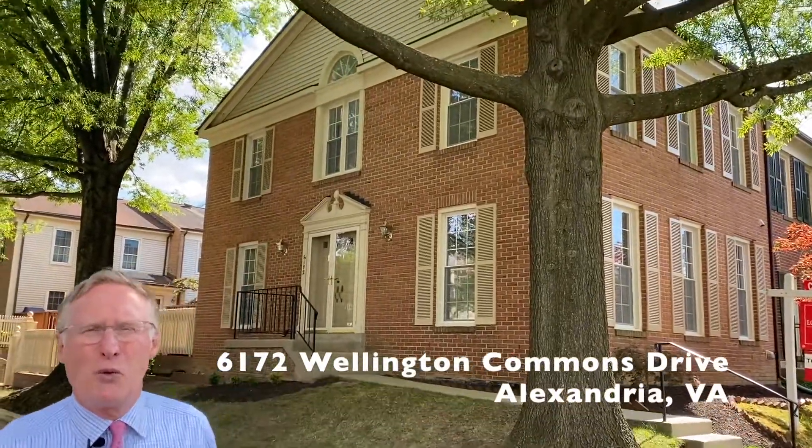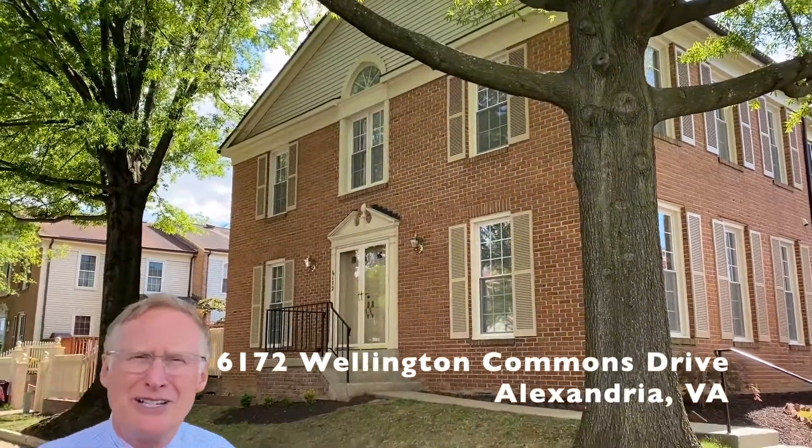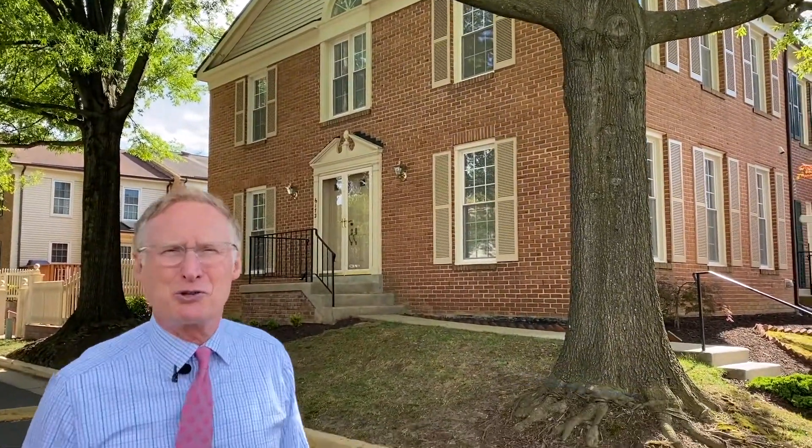This is 6172 Wellington Commons Drive. This is a two-sides-brick end-unit townhome in Alexandria's Wellington Commons.